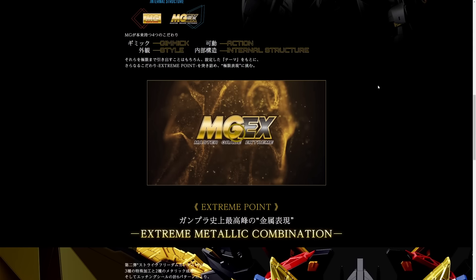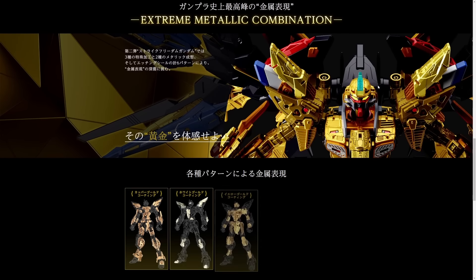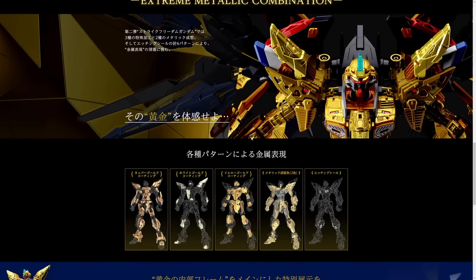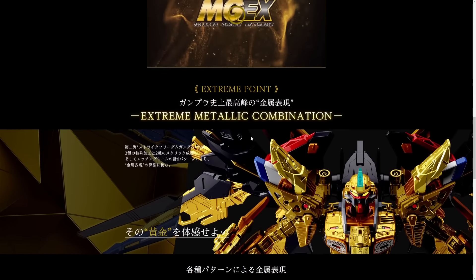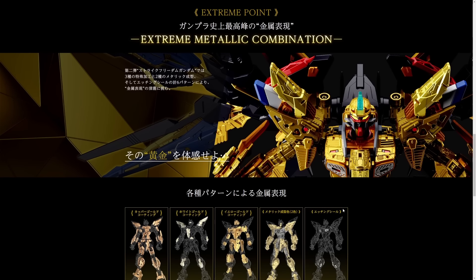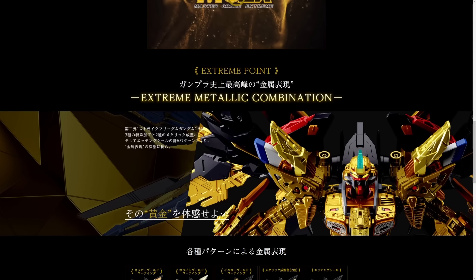Look at the bottom of the page when I scroll down. That's like some Apple homepage-level stuff right there — they really paid for the premium webpage when they allocated their marketing budget to this kit.